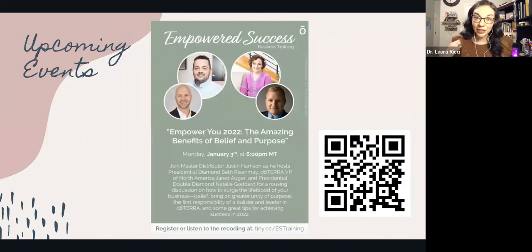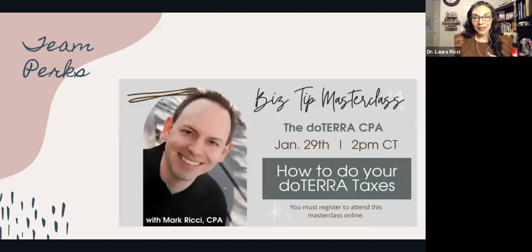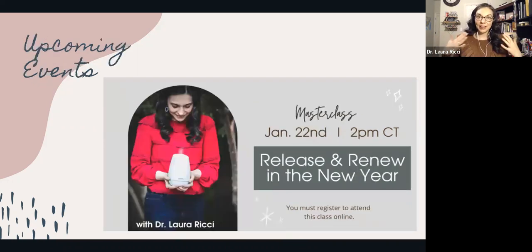There's an upcoming event that doTERRA is hosting tomorrow night — the Empowered Success business training. You can go to the QR code or the website below to register and receive amazing business training from experts in doTERRA. We also have some team perks — a course coming up all about the business opportunity for people in our oils family. I'll be teaching an online course later this month all about releasing and renewing in the new year — focusing on taking things off your plate and how to focus on one area that's really going to make improvements in your health and wellness.